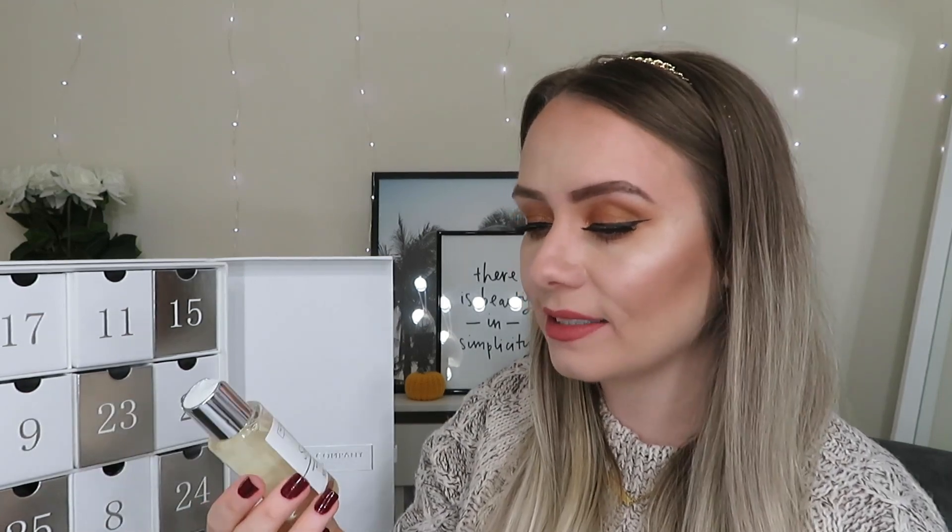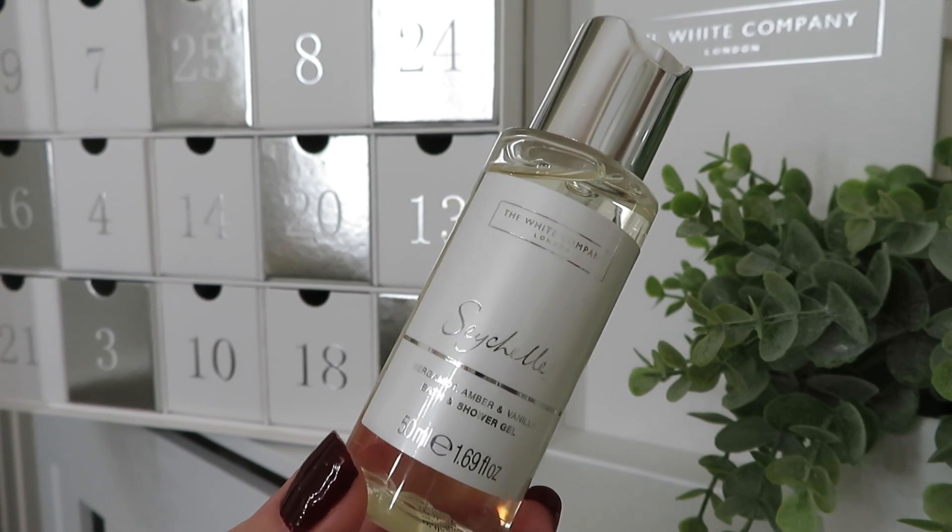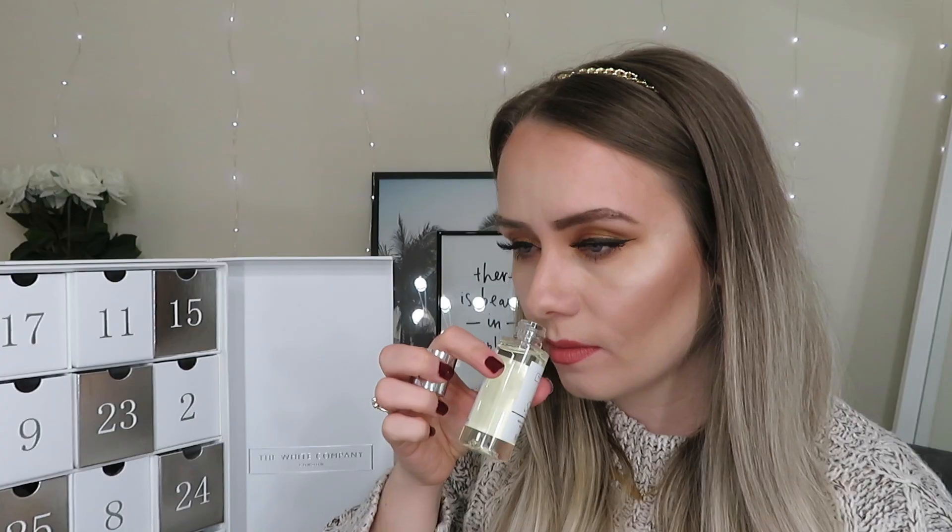On to day number six and I've got a new scent — Seychelles — and it's a bath and shower gel with bergamot, amber and vanilla. It smells really nice, definitely a fruitier scent. The website says: like a warm Indian Ocean breeze, it combines evocative bergamot, bright orange and fresh coconut with a hint of green jasmine, warming amber and buttery vanilla. I think it's a more summer scent, but I absolutely love it — if there's a Seychelles candle, that's my next summer candle.